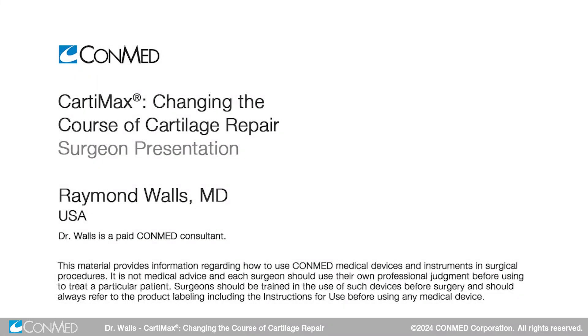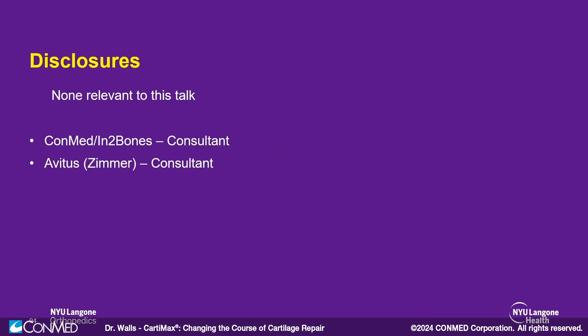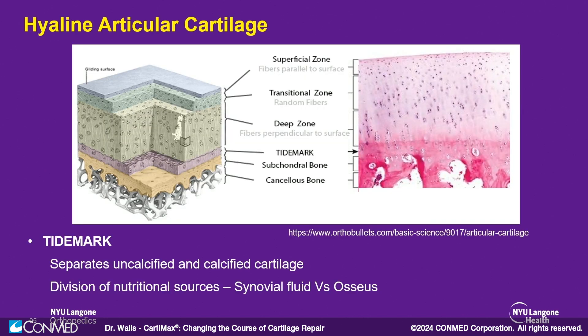Good morning everybody. I want to discuss some of my own personal experiences with Cartamax. It's a new product that I've been using over the last year and overall I've got to say I'm really pleased with it. I have no disclosures relevant to this talk.